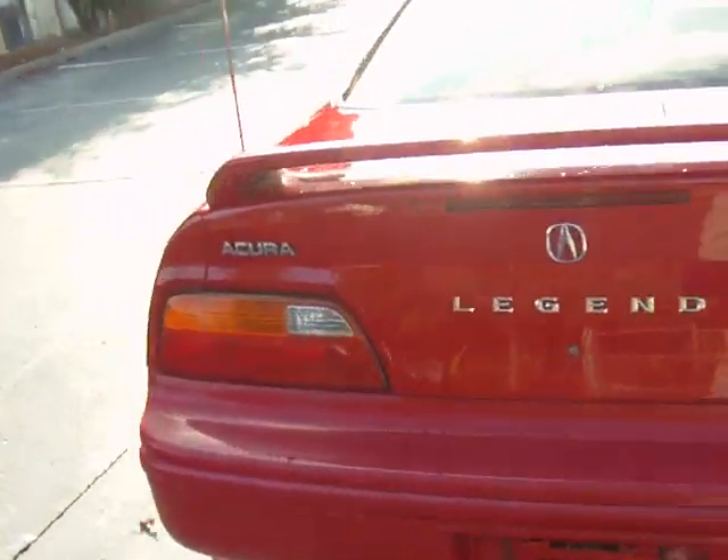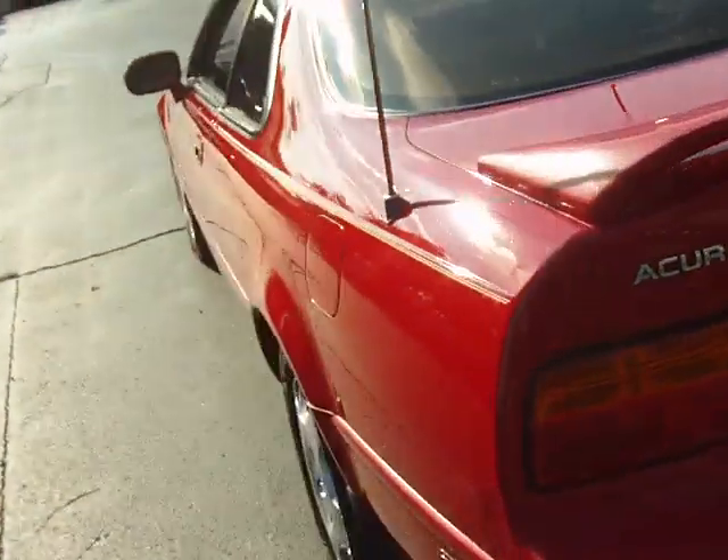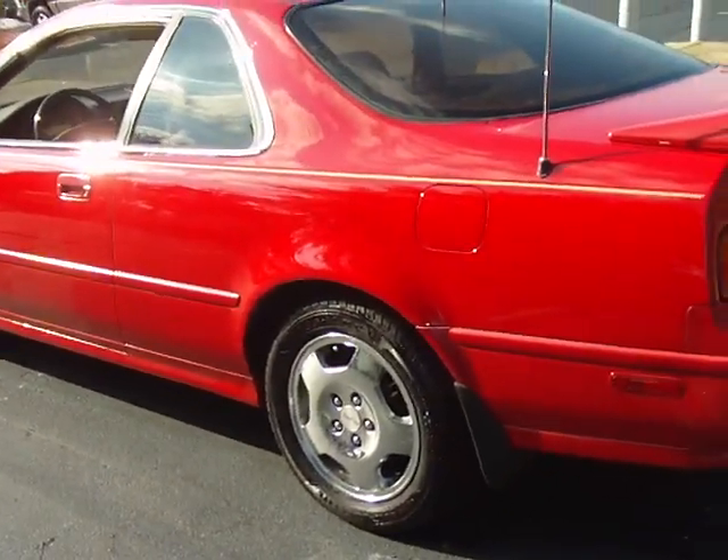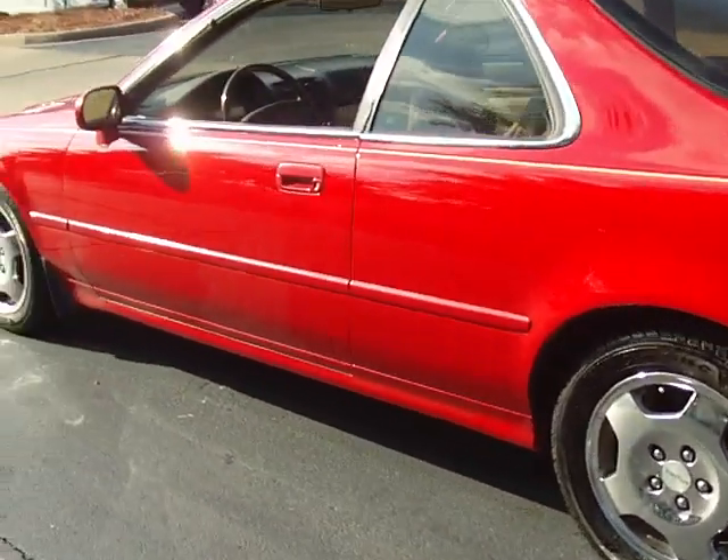Great time for a great Christmas present. 200,000 original miles. Runs good, looks good. Leather's in good condition.